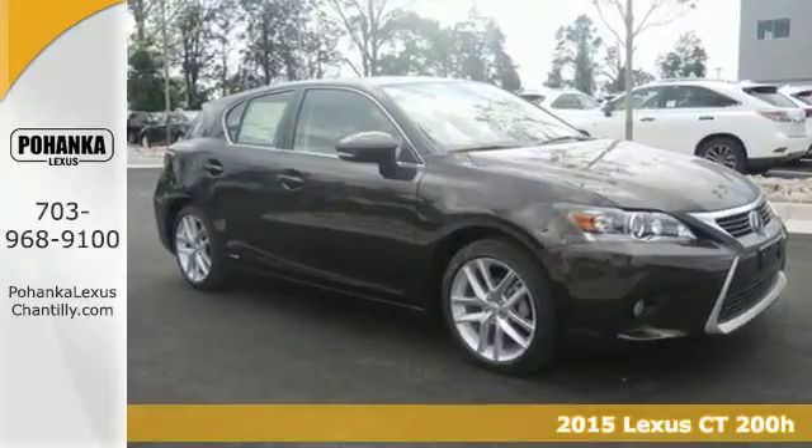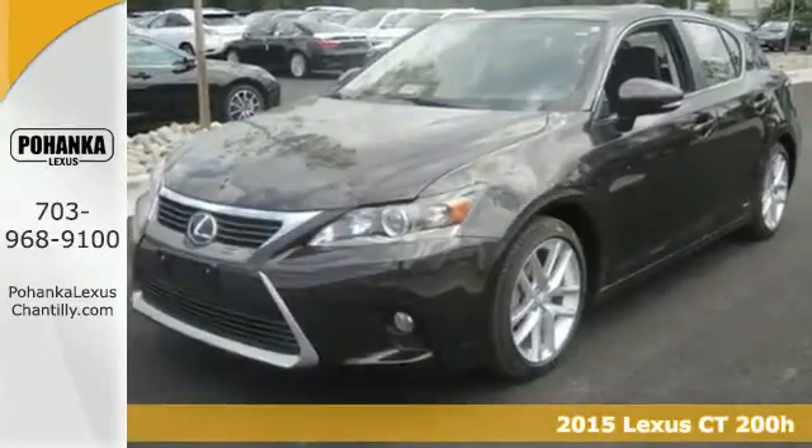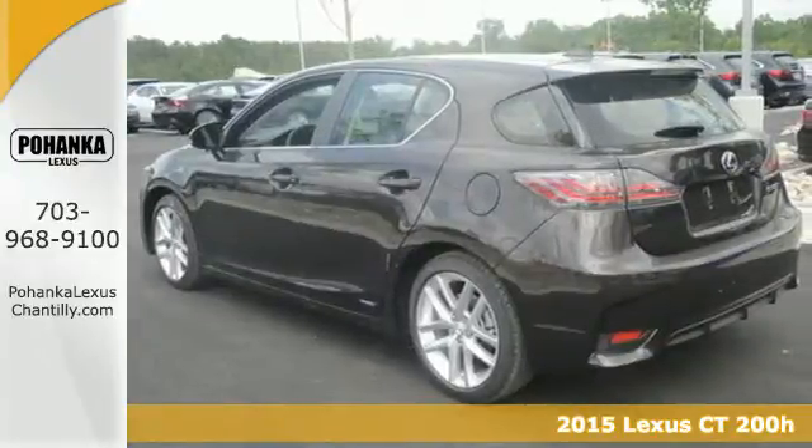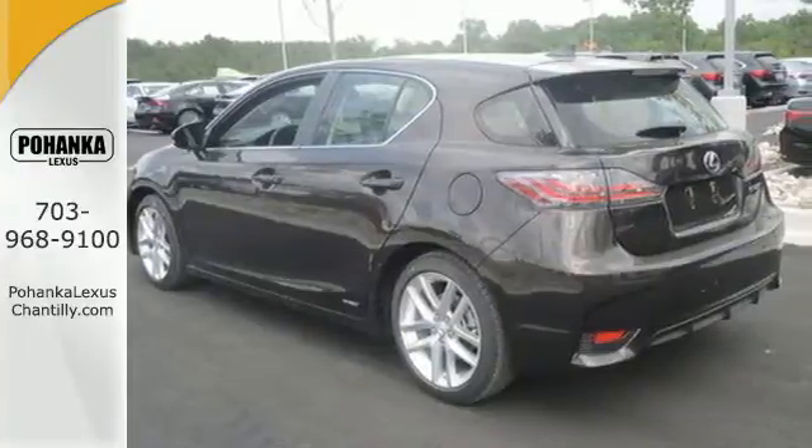Here's a 2015 Lexus CT200H. With an aggressively styled exterior and technology packed interior, you'll want to make every trip a true road trip in this Lexus.